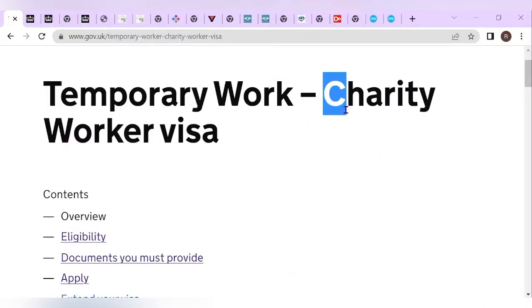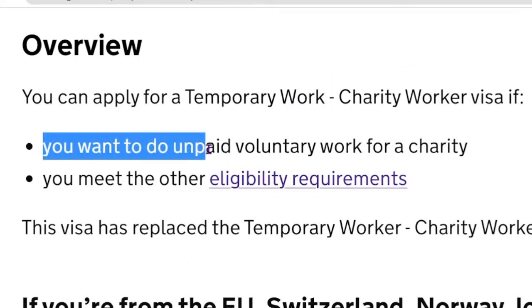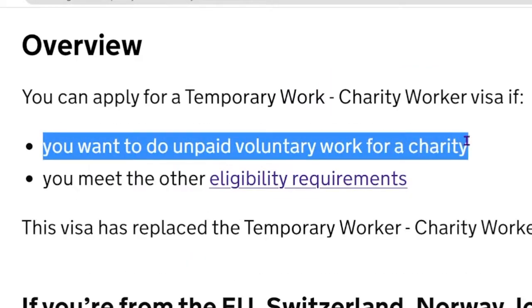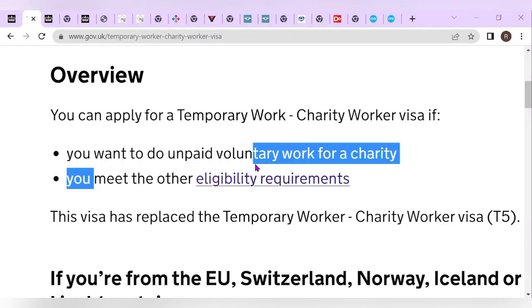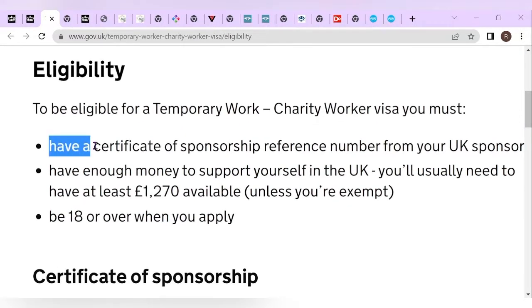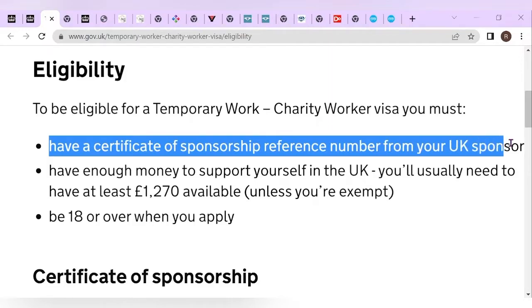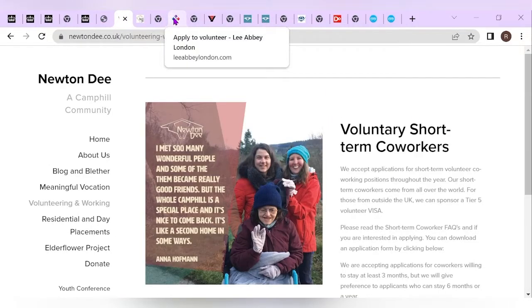The temporary work or charity worker visa permits you to move to the UK if you want to do unpaid voluntary work for a charity, and you must fulfill these eligibility requirements. The first one is you need to have a certificate of sponsorship reference number from your UK sponsor. In a moment, we're going to look at these companies that are currently sponsoring visas.